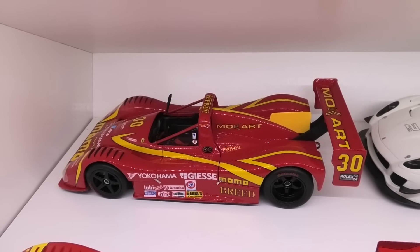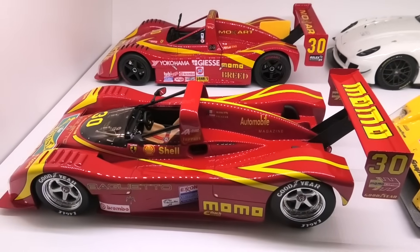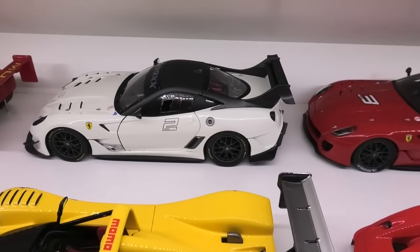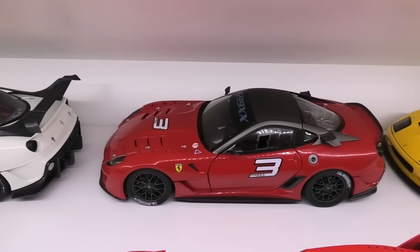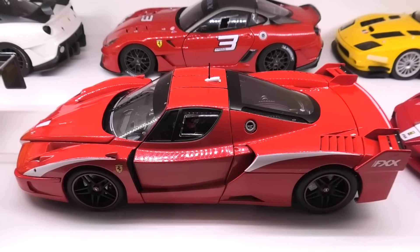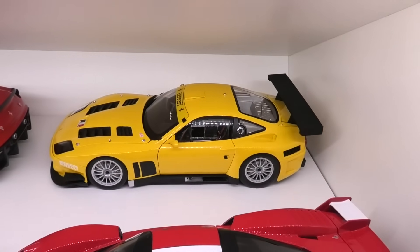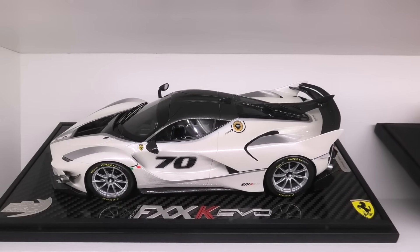Next we have a Ferrari 333SP — this is a custom model I made based on a Hot Wheels Elite version. I've got another Momo 333SP here, which is the BBR version. Another 333SP — also a custom model based on a Hot Wheels Elite. Then we've got the Hot Wheels Elite 599XX Evolutioni, another Hot Wheels Elite 599XX, and the Hot Wheels Elite FXX Enzo Evolutioni. Behind that we have a Hot Wheels Super Elite FXX and a Kyosho 575 GTC Evolutioni. Then we have a Ferrari FXXK Evo by BBR Models.